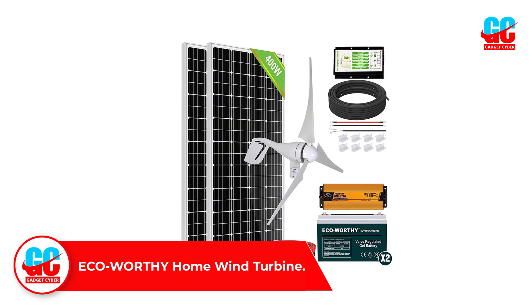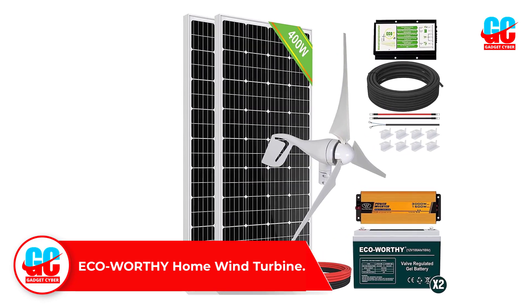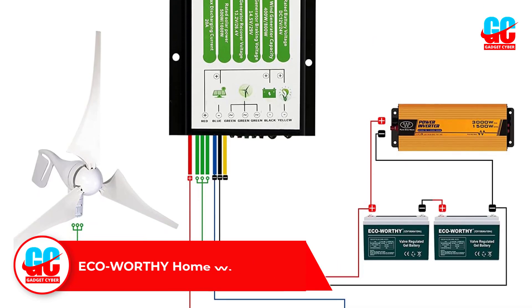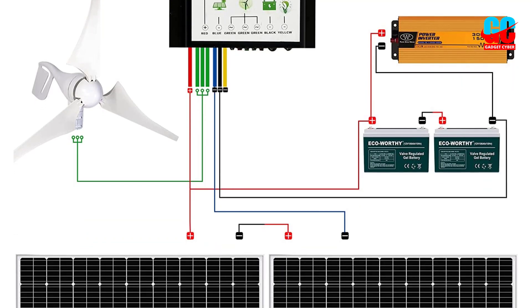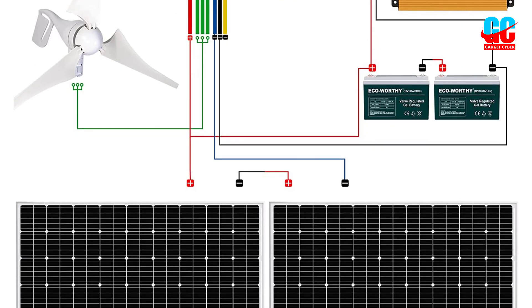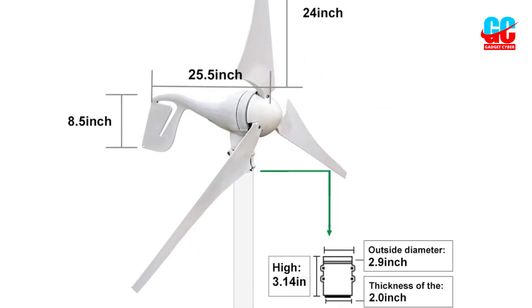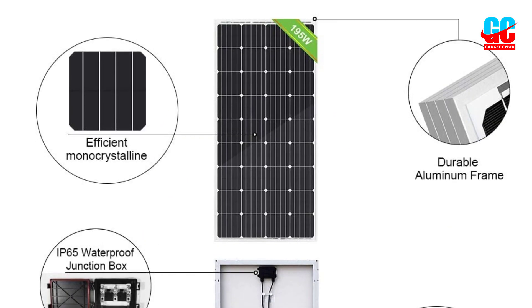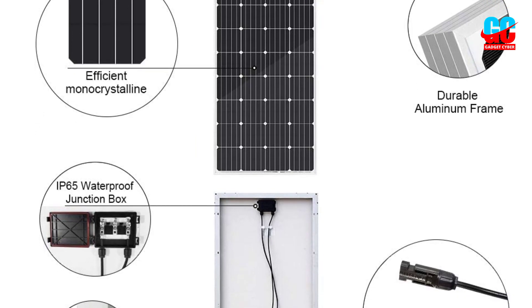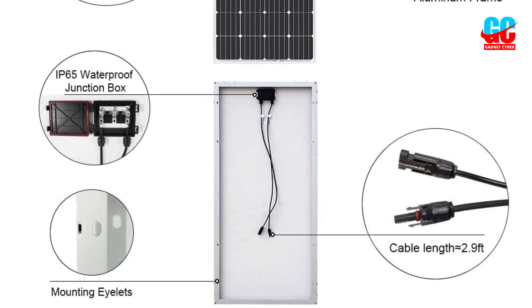Number 1: ECO-Worthy Home Wind Turbine. This wind turbine kit from ECO-Worthy comes with a solar panel in addition to the turbine, and a battery for storing power. The battery automatically shuts down when it is fully charged, which prevents damage and short-circuiting. It has a starting wind speed of 5.6 miles per hour. The kit comes with a rechargeable battery, extension cables, a wind-solar hybrid controller, a solar panel, and an inverter. It is waterproof and can be used in different environments, so users don't have to choose between land and water.